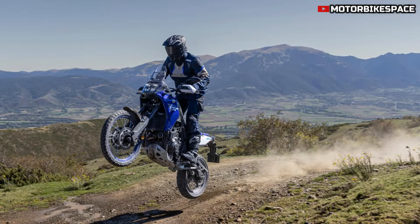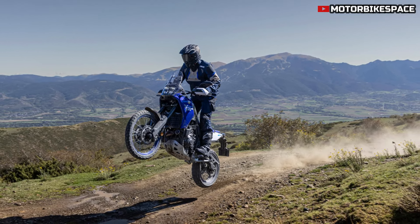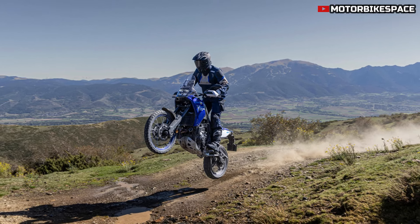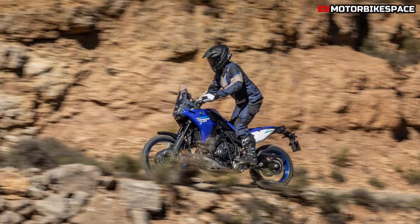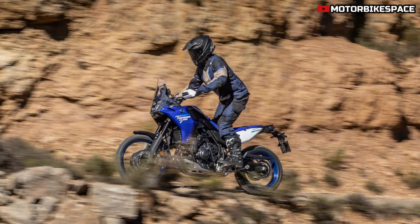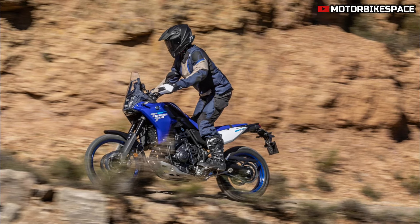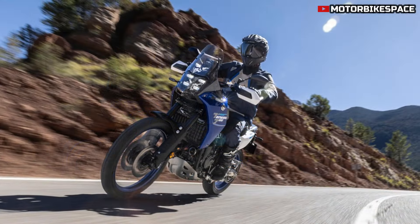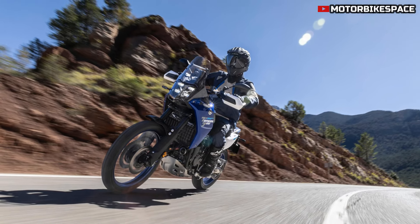Equipped with 21-inch front and 18-inch rear wheels, the Tenera 700 mirrors Yamaha's factory rally bikes. The spoked aluminum wheels, paired with Pirelli Scorpion Rally STR tires, provide durability, traction, and impact resistance for both dirt and street riding. These tires ensure the Tenera 700 can tackle varied terrains, staying reliable even on rugged trails.